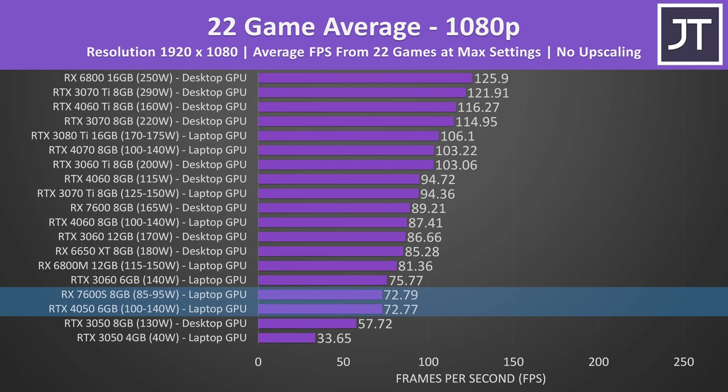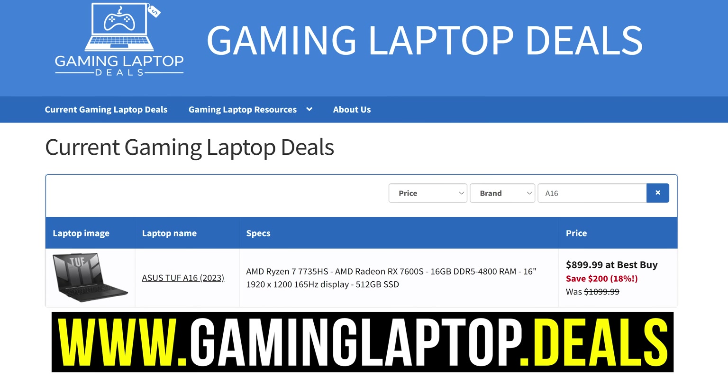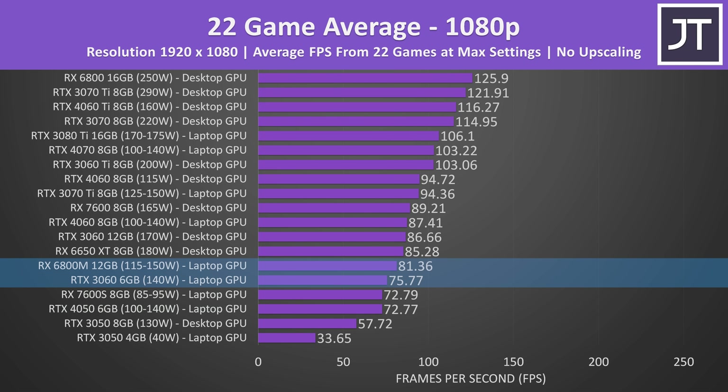Nvidia's RTX 4050 laptop GPU basically matches AMD's RX 7600S, though the 7600S does not have features like DLSS or frame generation. Right now the 7600S is on sale in the TUF A16 for $900 USD, but the 4050 in the Acer Nitro 5 is $750, so it's kind of hard to justify AMD here. The RX 6800M laptop GPU is only a little ahead of the RTX 3060 laptop these days, while the 6650 XT desktop card was a little ahead. The desktop RTX 3060 card was just 14% faster compared to the laptop — a smaller difference compared to what we found with the 3050s.